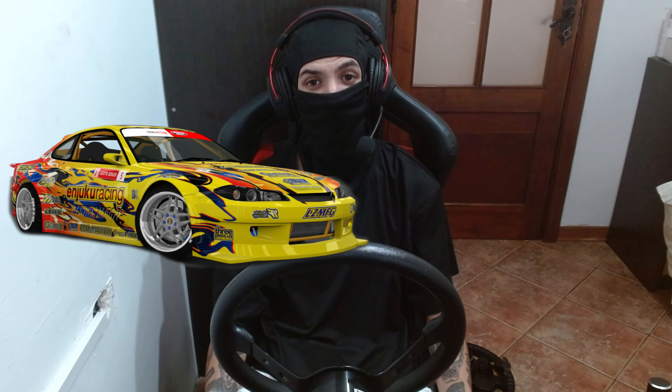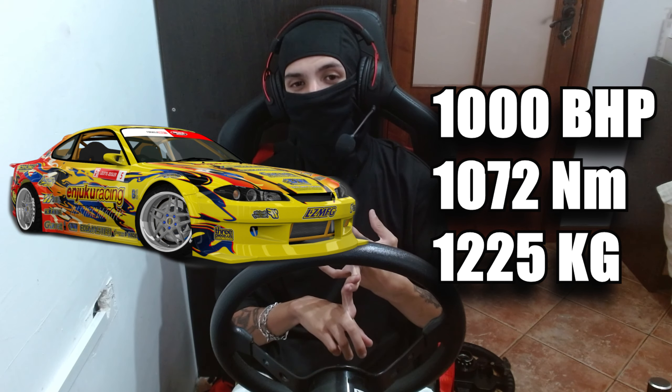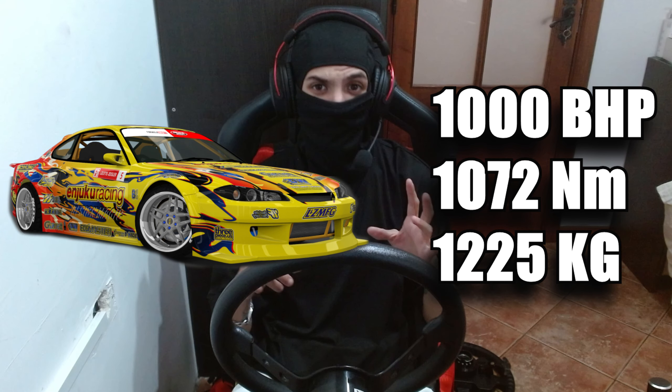Try and set a respectable lap time. The car we're going to be using is Adam LZ's 2JZ swapped S15 ProFD spec car. I've seen a lot of onboard footage at ProFD events with this car. Just a bit of specs: we have 1,000 horsepower, 1,000 newton meters of torque, and 1,200 kg in weight with a six-speed sequential transmission. But I only have a handbrake, so we're going to use H-pattern. Let's get set up, get out on track, and see what we can do with a ProFD car on the Nordschleife.